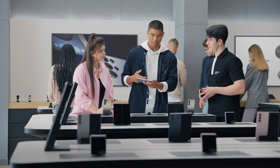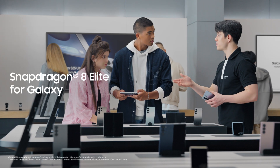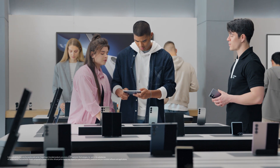We need something that's fast and powerful, and great for gaming. Well, you found it. The S25 Ultra is Galaxy's most advanced performance ever, thanks to the most powerful Snapdragon processor, customized for Galaxy.